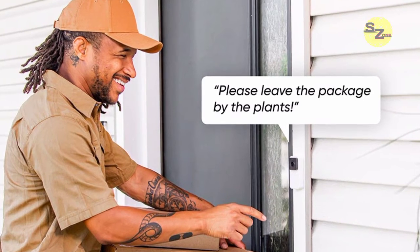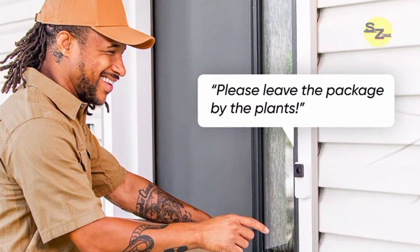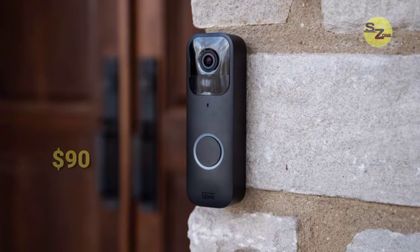Plus, you get free cloud storage for motion-activated videos. Dual-band Wi-Fi ensures faster speeds and stronger connections as well. The Wyze Video Doorbell Pro is priced at $90.